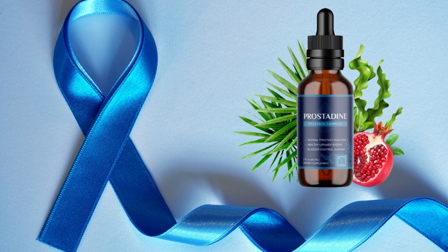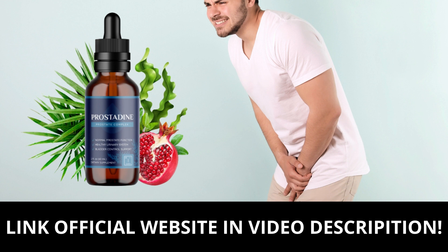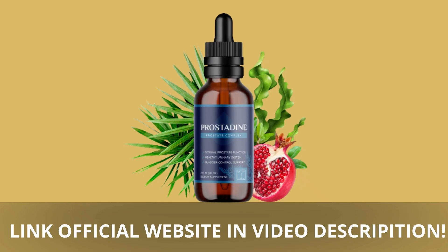So I wanted to record this video first to tell you to be careful with the website you're going to buy Prostadine from. And also, if you do buy the product, do the exact treatment and take it seriously. Remember to keep in mind that your results will be very different from any other person, because your organism acts in a very unique way.